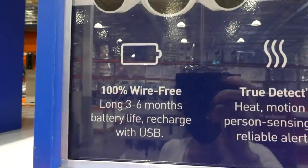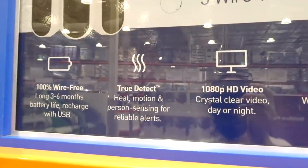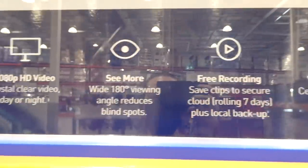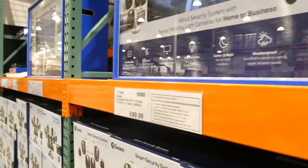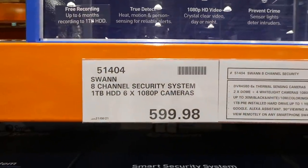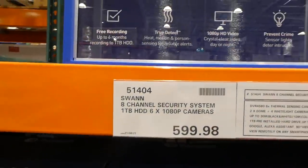They're 100% wire-free with three-to-six months battery life, rechargeable via USB, true detection with heat, motion, and person sensing, 180-degree view, free recording, and two-way audio. For the same price of $600, you can get an eight-channel security system with six 1080p cameras instead of the three-pack.